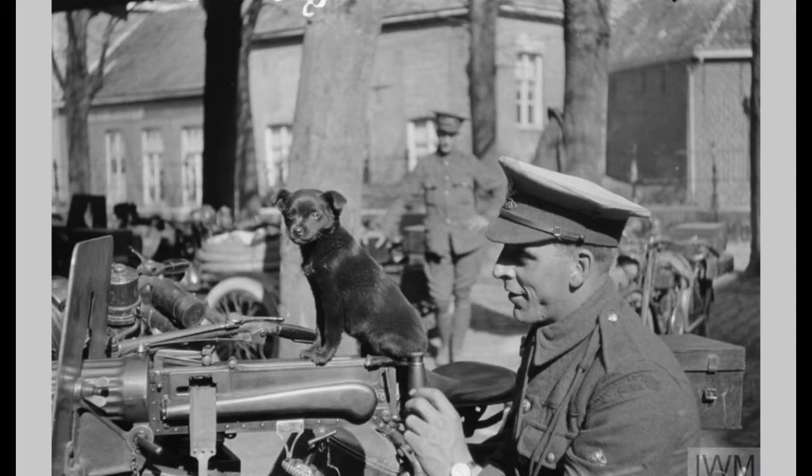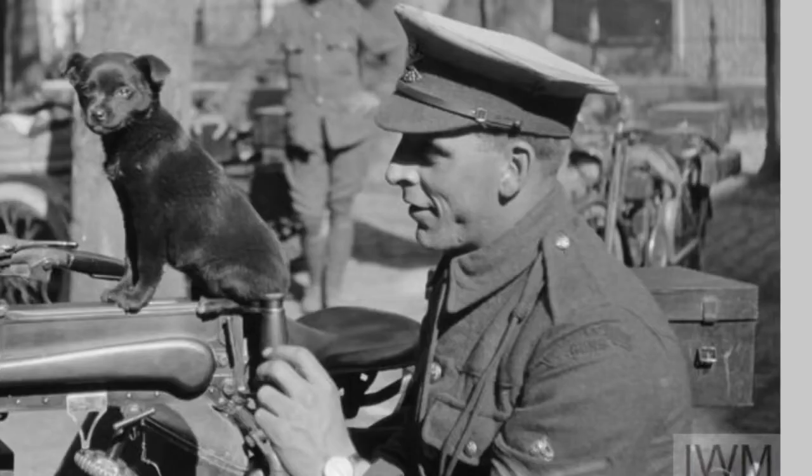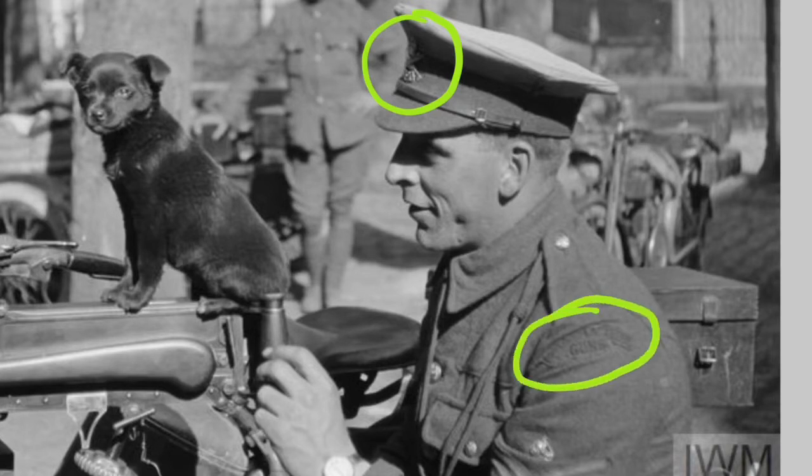First things first: what unit are we looking at? The caption says Motor Machine Gun Corps, but this seems to be a much earlier photo of the Motor Machine Gun Service. The cap badge here shows crossed Vickers machine guns with a crown above and 'MMG' underneath — that was in use before the Machine Gun Corps was formed. These were men of the Royal Field Artillery who were transferred into the Motor Machine Gun Service. You can see the shoulder title, which simply reads 'Motor Machine Guns' — quite commonly found as reproductions; originals are extremely expensive.